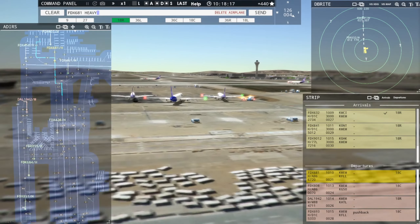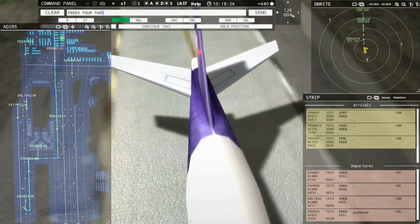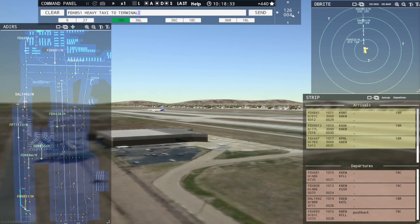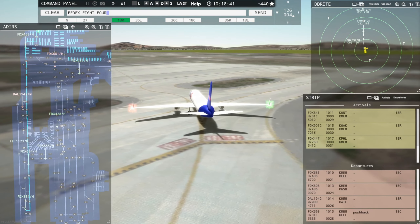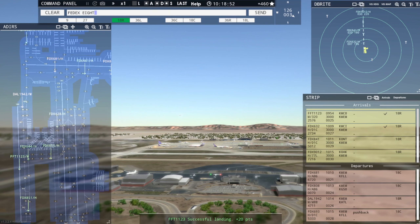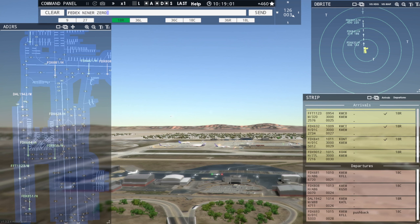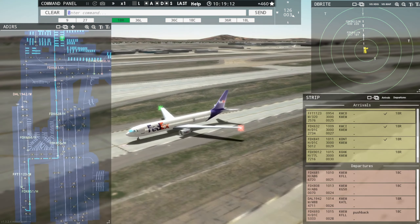FedEx 681 Heavy, cross runway 9R. Crossing runway 9R, FedEx 681 Heavy. FedEx 428 Heavy, hold position. Holding, FedEx 428 Heavy. FedEx 851 Heavy, taxi to terminal via November. Taxi to terminal via November, FedEx 851 Heavy. FedEx 841 — wait a second. FedEx 447 Heavy inbound runway 18R. Okay, looks like we're good there — that one's been cleared to enter final. FedEx 841 Heavy, runway 18R, clear to land. Runway 18R, clear to land, FedEx 841 Heavy. FedEx 9012 Heavy, enter final runway 18R. Enter final runway 18R, FedEx 9012 Heavy. FedEx 428 Heavy, continue taxi. Continue taxi, FedEx 428 Heavy.